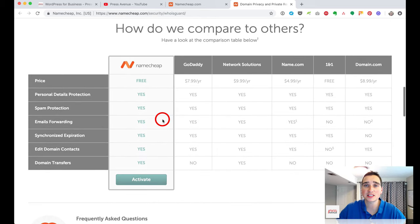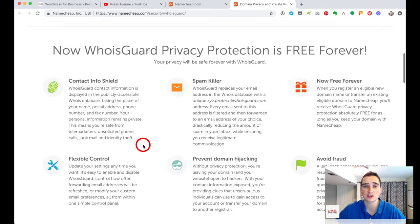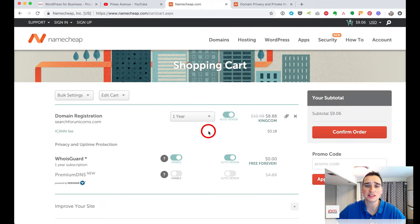A comparison chart on their site shows what you're saving. GoDaddy charges $17.99 for the domain plus an additional $7.99 for WhoisGuard. Network Solutions charges $9.99, and domain.com charges $8.99. Namecheap's WhoisGuard includes personal details protection, spam protection, email forwarding, the ability to expire things, edit everything, and transfer — all for free. That change happened sometime last year.